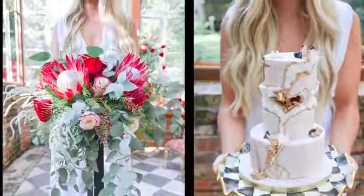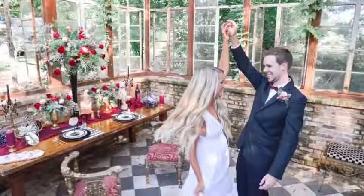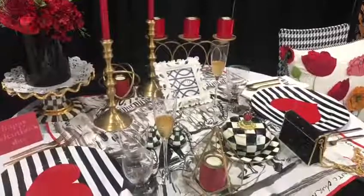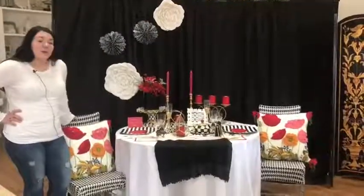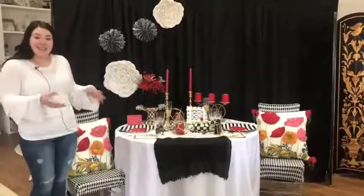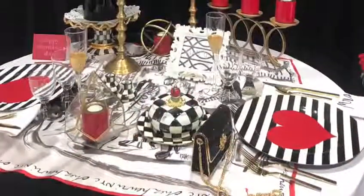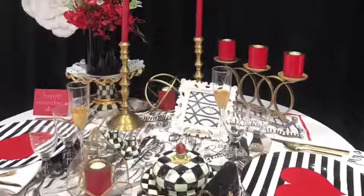Design is one of our favorite aspects of planning, so we include that in all of our packages and it's something we really love to be a part of. This is an example of a table that we designed to show you our take on a romantic Valentine's Day dinner. We like to incorporate our inventory into timely designs around a holiday, where brides can say they really love the black and white or red and gold, and see how different items might apply to their designs.